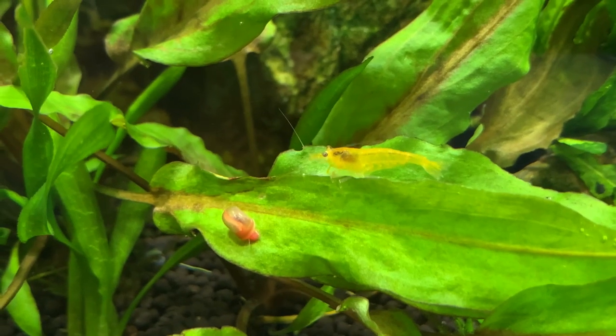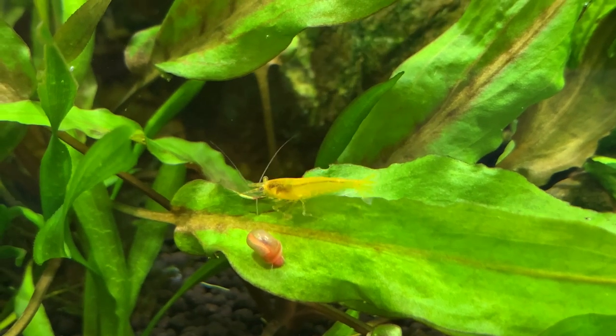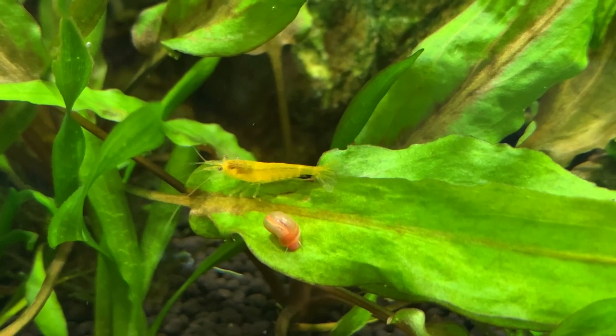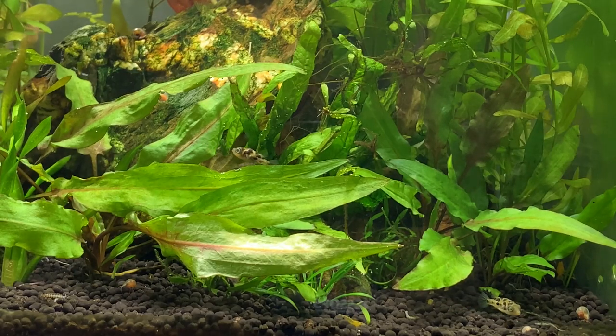I keep my dwarf puffers with a small group of yellow cherry shrimp and I'm often asked: won't dwarf puffers eat those shrimp? The large shrimp I've got are a little too large for my dwarf puffers, and they're like ninjas — the minute the dwarf puffer comes near, they shoot backwards and they're gone. I suspect the dwarf puffers will and do eat baby cherry shrimp. If I can keep a small group of adult shrimp alive and they continue to produce babies, that's like having a never-ending supply of live food for my dwarf puffers.